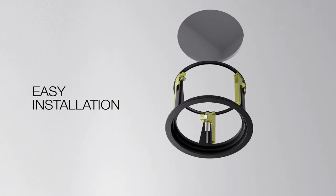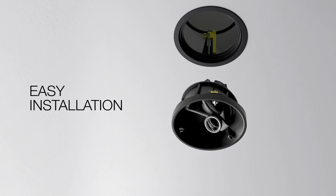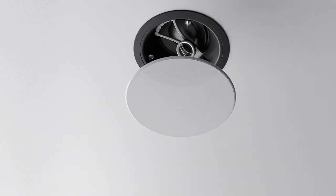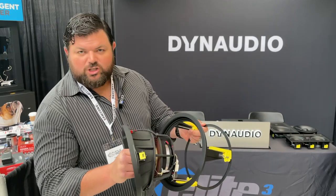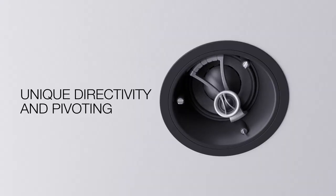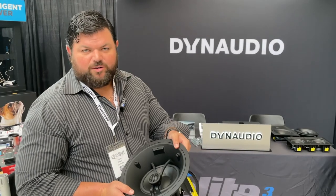Once you cut the hole, you mount the installation bracket. From there, you slide the speaker — whether it's an in-ceiling or in-wall — and it locks to hold it in place. One of the nice things about this installation is it's very flexible. After the fact, you can take it out, service the speaker, or rotate it 360 degrees to aim it into a certain listening area. A lot of flexibility and very high-end components.